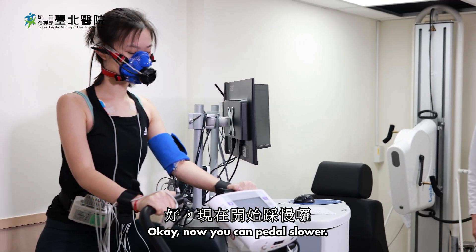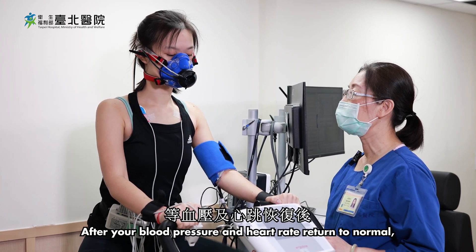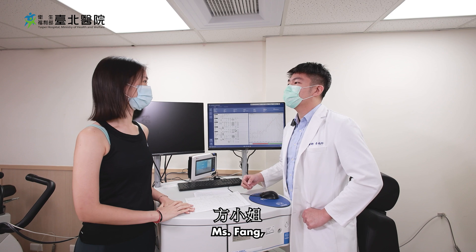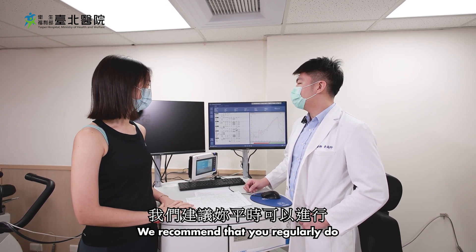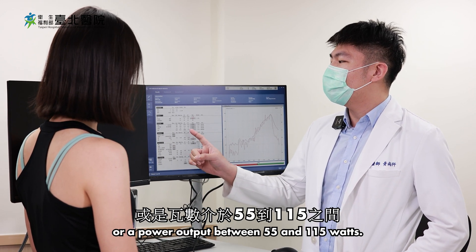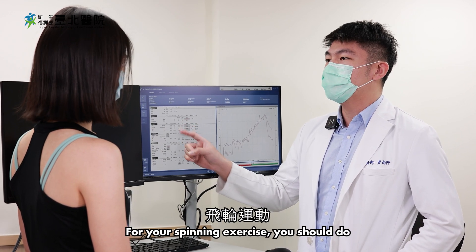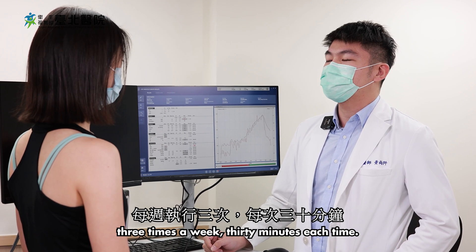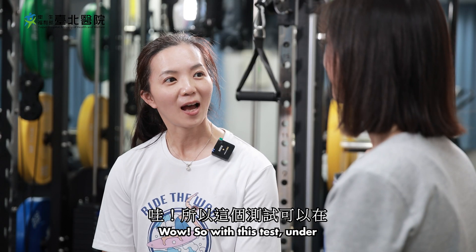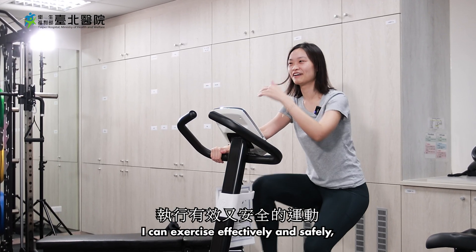Okay, now you can pedal slower. Gradually adjust your breathing. After your blood pressure and heart rate return to normal, we can end the test. Ms. Fang, based on your test results, we recommend that you regularly do spinning exercises with a heart rate between 121 and 163, or a power output between 55 and 115 watts. For your spinning exercise, you should do three times a week, 30 minutes each time. This will most effectively improve your cardiopulmonary endurance. So with this test, under the doctor's recommendation, I can exercise effectively and safely.